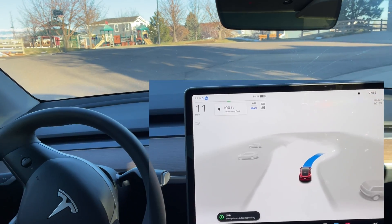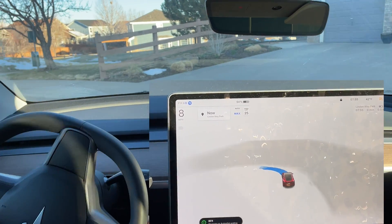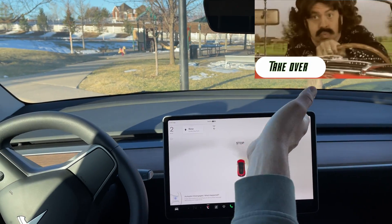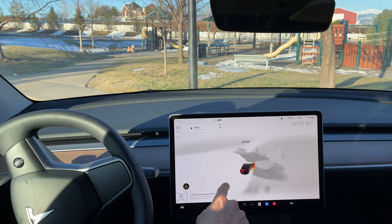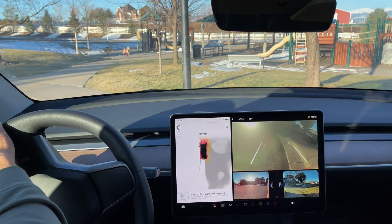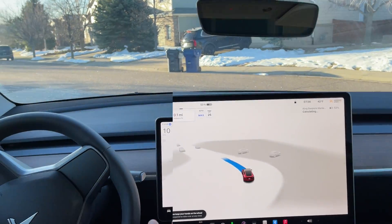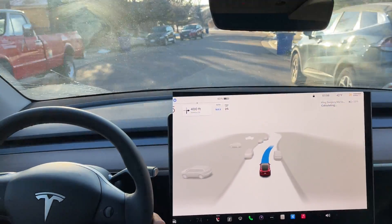Super smooth left turn by the FSD Beta. Now coming up to this little park — it identifies that this is a circle and starts navigating it, similar to my last test. We end up a bit up on the sidewalk, you can see the red indicators in park assist mode. I re-engage autopilot and it pulls away and does an excellent job with a very sharp turn. I've noticed this version is able to make sharper turns than previous FSD betas.